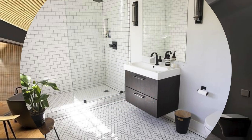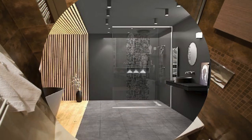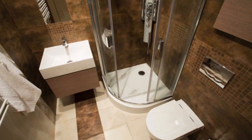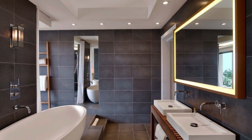Lighting plays a pivotal role in bathroom design, so explore a mix of ambient, task, and accent lighting to achieve the perfect balance of functionality and ambience. Consider incorporating energy-efficient LED fixtures or elegant pendant lights to add a touch of luxury.